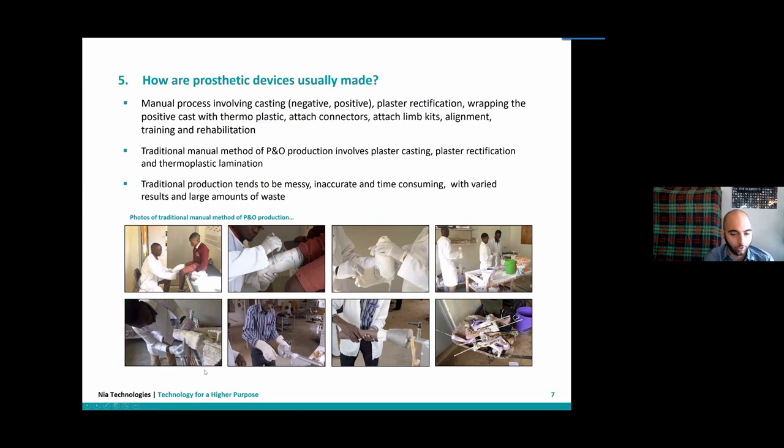This process seems very time consuming, uses a lot of materials that are wasted at the end, and requires a lot of labor and expertise. So how can 3D scanning, 3D design, and 3D printing help people who need prosthetic devices?